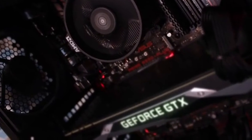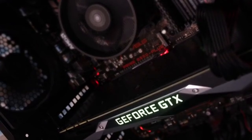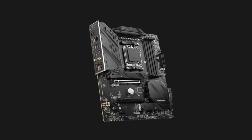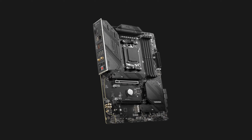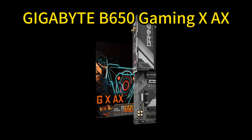The PCIe Gen 4 Lightning M.2 slot fully unlocks the potential of speedy NVMe SSDs. With robust power delivery and advanced cooling, the Tomahawk Wi-Fi provides an excellent foundation for a powerful, future-ready AMD gaming and content creation build.